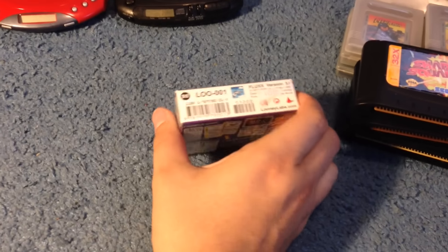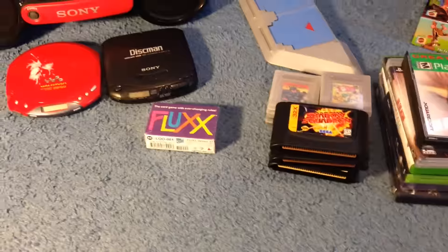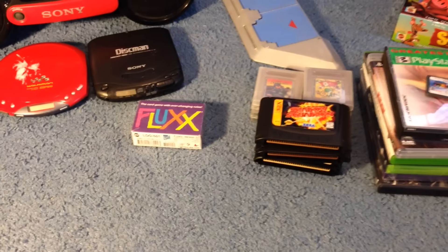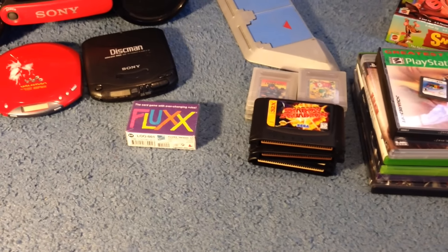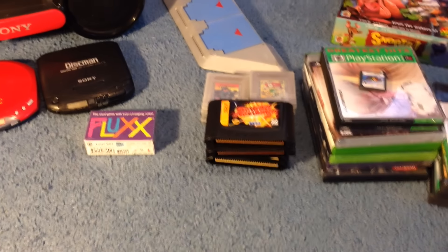Over here I got a copy of Flux at Salvation Army, $3. It's sealed. Probably somewhere between $10 and $50 — I know that's super vague, but I'm not really sure. Usually Flux new is only about a $10-$15 game. But this one is out of print, and I'm not too sure how desirable it is.